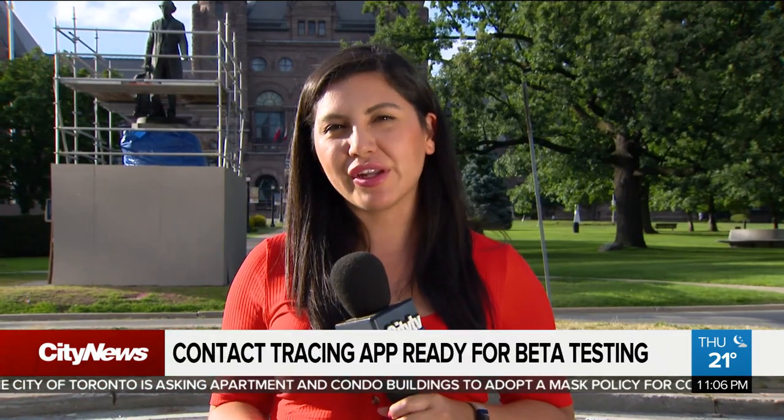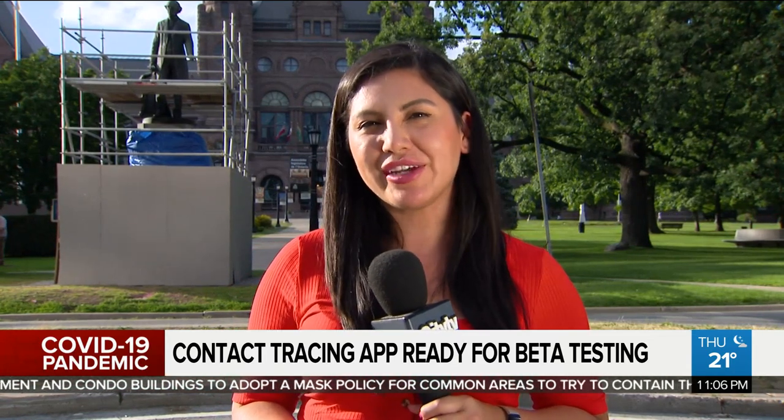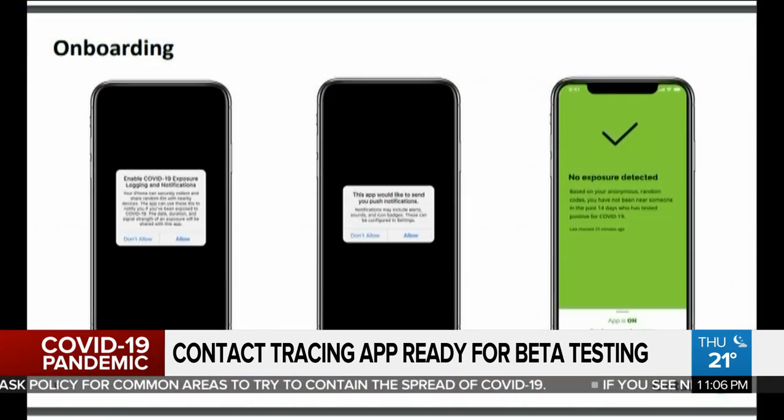It's as easy as getting an alert on your phone, letting you know you have come into close contact with someone who has tested positive for COVID-19. The app, called COVID Alert, has been commissioned by the federal government and is now ready for beta testing after a three-week delay. It's an app meant to enhance a province's COVID-19 contact tracing strategies.